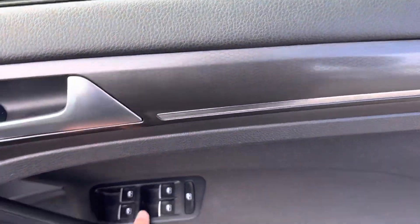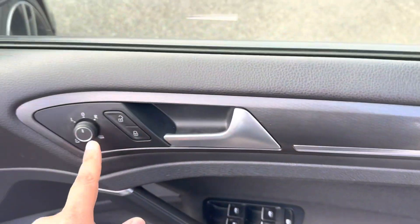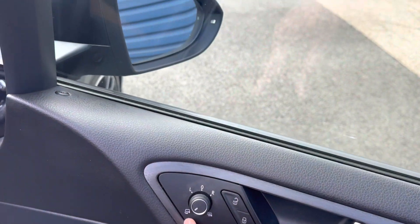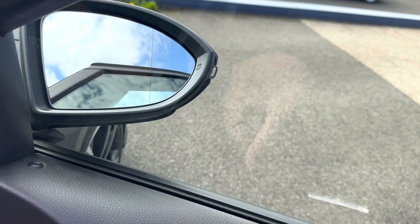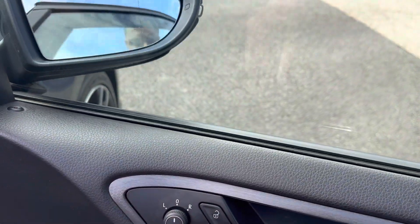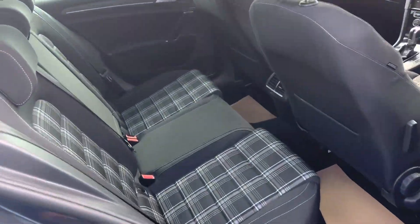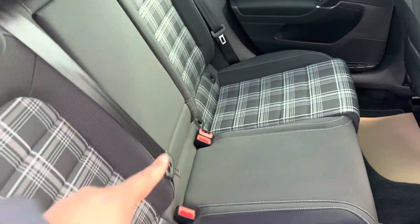I'll just show you what the back is like — you've got full electric windows and electric-adjust wing mirrors which also electrically fold in. In the back you get the standard ISOFIX ports for child seats, so you've got the two.